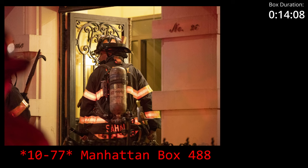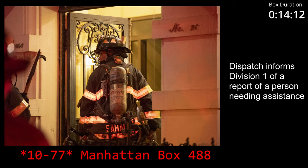Then to Division 1. Division 1, just received a call reporting that there's an individual on the south side of the building, on the top floor, hanging out the window, okay? Okay, Division 1, 10-4.